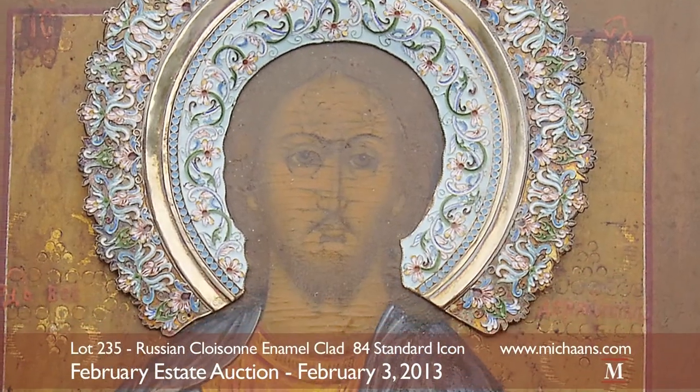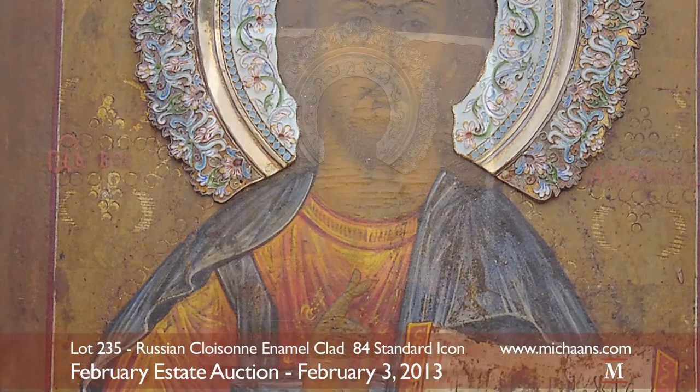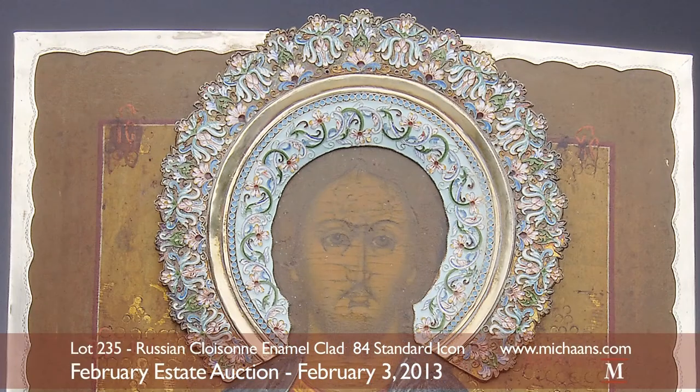A substantial Russian icon lot is found in a cloisonné enamel 84 work of Jesus. The 19th century piece has retained its rich color palette and remains in wonderful condition. An ornate iridescent halo illuminates a depiction of Jesus, showing detailed cut-out workmanship as it runs off of its scalloped metal frame.